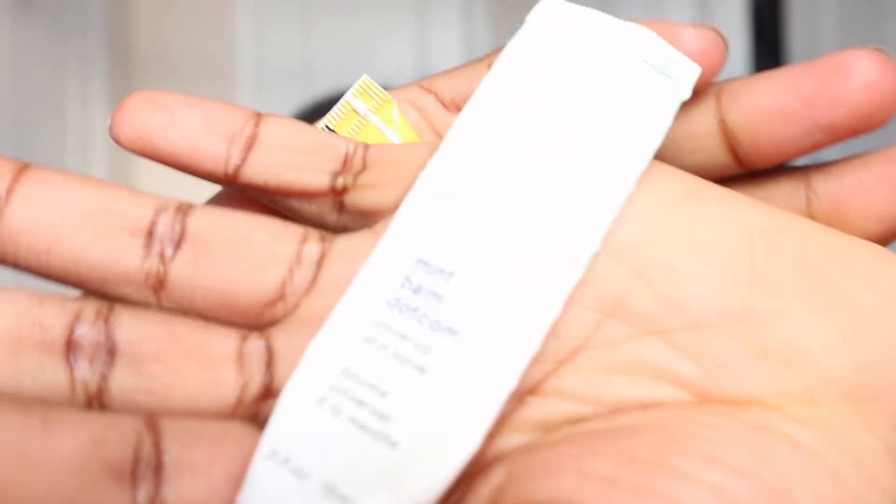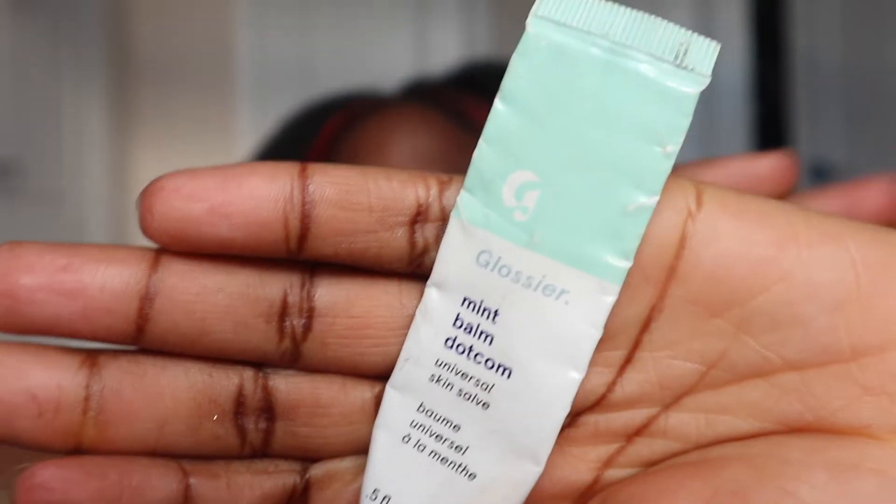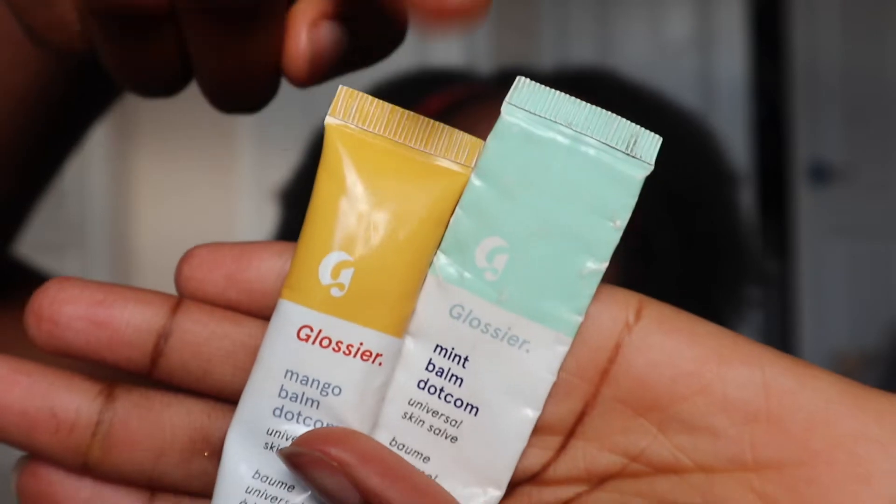Last but not least — I forgot to show you, but I did use this before I started the video. I also used the Glossier Balm Dotcom. I have tried a considerable amount of their flavors. Here I have the mango and the mint — those are my two favorites out of three. I also really, really like the birthday one.